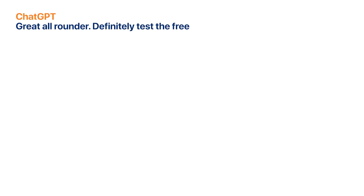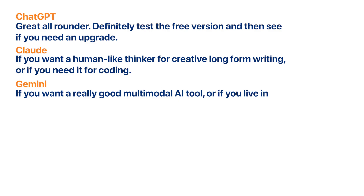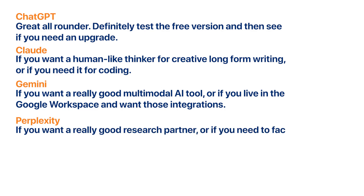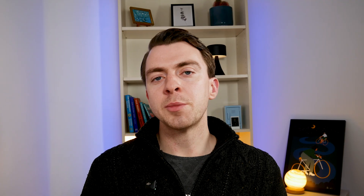So let's do a quick summary. For ChatGPT: great all-rounder — test the free version and see if you need to upgrade. Choose Claude for human-like thinking, creative long-form writing, or coding. Choose Gemini for multimodal AI or if you live in Google Workspace. Choose Perplexity for research or frequent fact-checking. Choose Copilot if you're in the Microsoft ecosystem. You can use multiple tools, and frankly I use pretty much all of them — some on free plans, some paid. Try them all, see what you use most, and then decide whether it's worth paying. You probably don't need all five — pick one or a few that match your workflow.